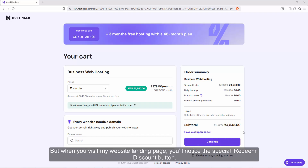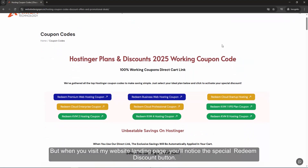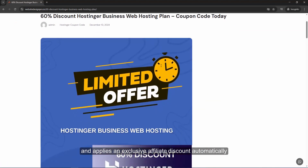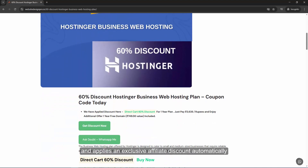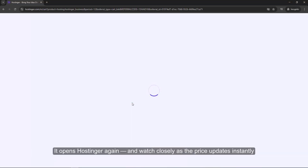But when you visit my website, you'll notice a special redeem discount button. This link is connected directly to Hostinger's checkout and applies an exclusive affiliate discount automatically. Now let's click redeem — it opens Hostinger again, so watch closely.